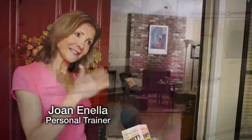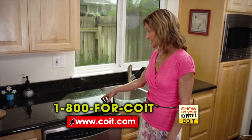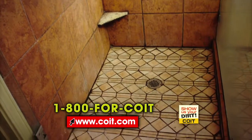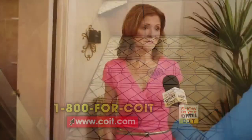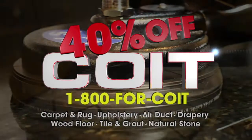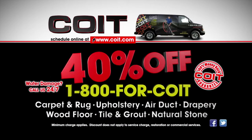Hi Joan, I'm from Coit. Show us your dirt. The granite is definitely a problem — look at the film on here. And over on this side, look at the water stains. Look at my shower — the tile, the walls, and the grout in here. Coit can clean that. Right now, save 40% on carpet, upholstery, air duct, drapery, wood floor, tile and grout, and natural stone cleaning. It never looks so good — it looks brand new. Right now, save 40% on all Coit services.